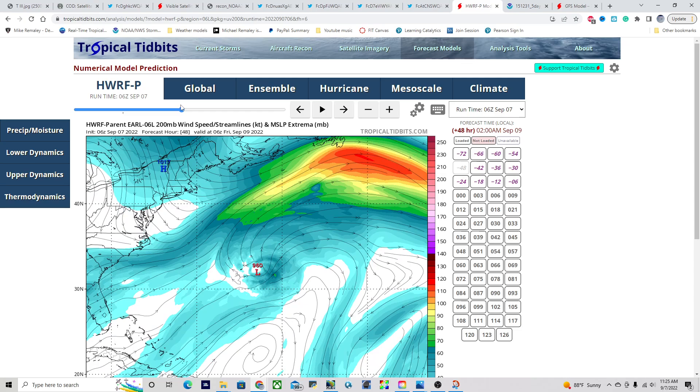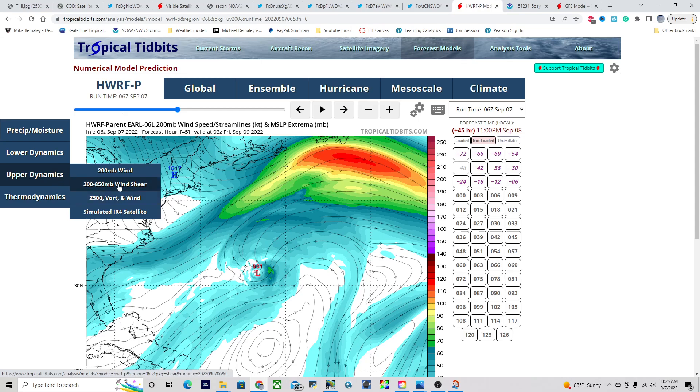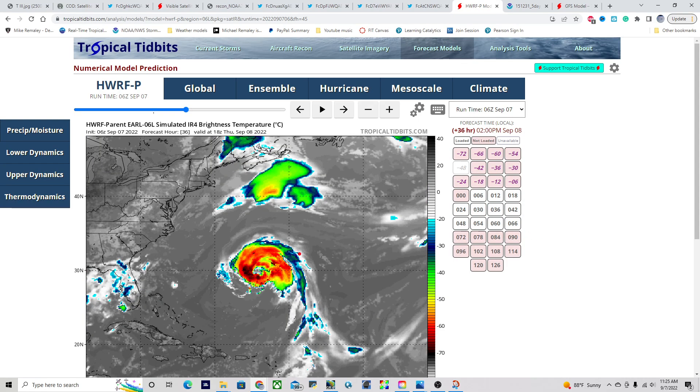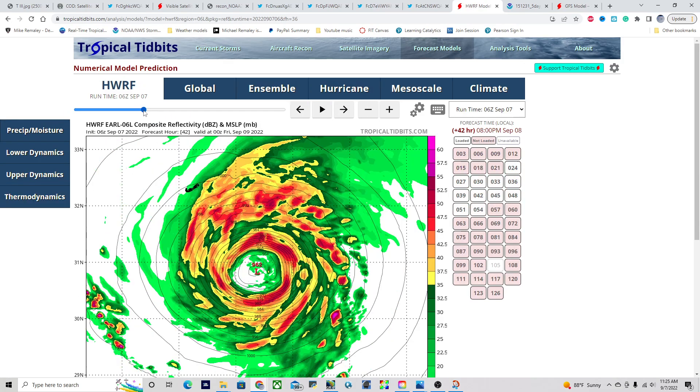By the time this storm is near Bermuda, pressure could be down to the 950s — potentially a strong Category 3 or 4 hurricane as it passes. Looking at the infrared satellite imagery, Bermuda is right there, so there is definitely probability of heavy weather. On the simulated radar, some squalls could reach the island of Bermuda late Thursday night into early Friday morning as the storm passes well to the east. A direct landfall looks pretty unlikely at this point; however, tropical storm conditions are expected on Bermuda as we progress Thursday night into Friday morning.